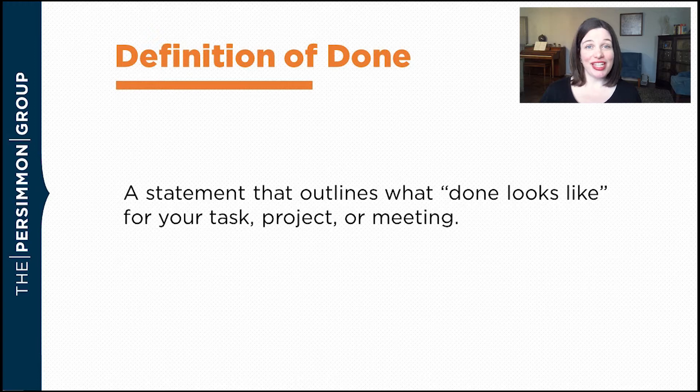Definition of Done is just a simple statement that outlines what done looks like for your project or your task. So let's look at a really common sense, non-business example first.